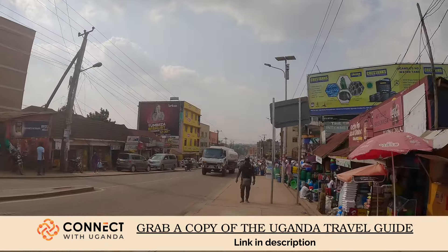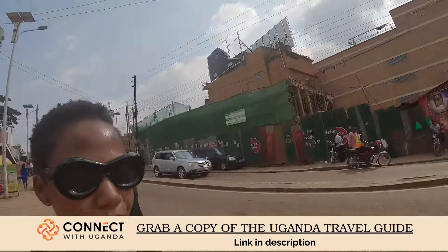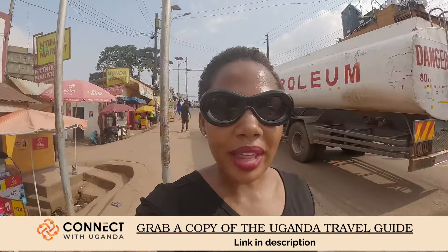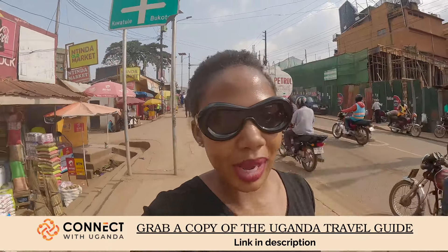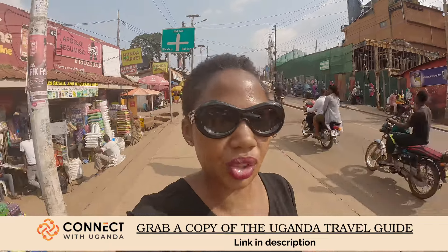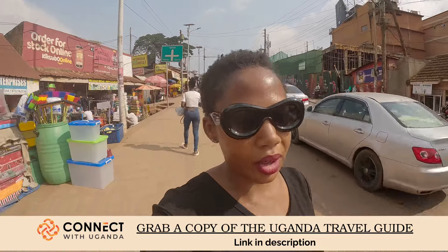This is the Ntinda-Kisaasi road that leads all the way to the Northern Bypass. We are going to take this road all the way to the Northern Bypass because that's where Kisaasi begins. So we are going to go to Kisaasi today. Let me grab a boda around this area.